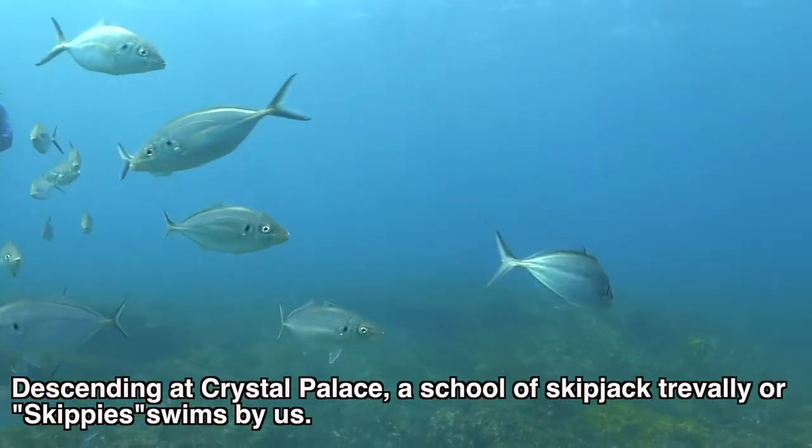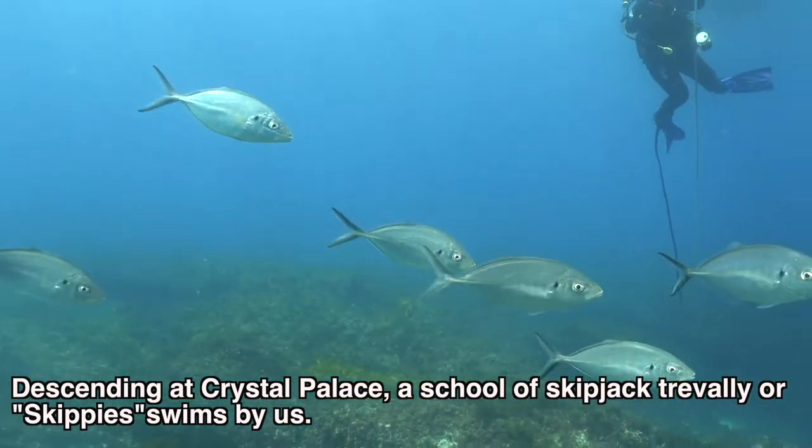Descending at Crystal Palace, a school of skipjack trevally, or skippies, swims by us.